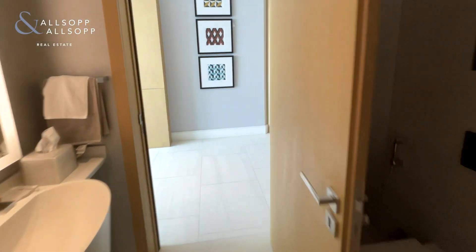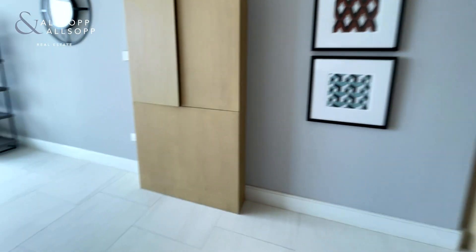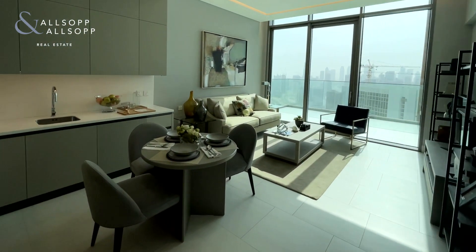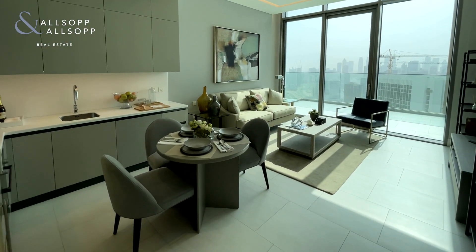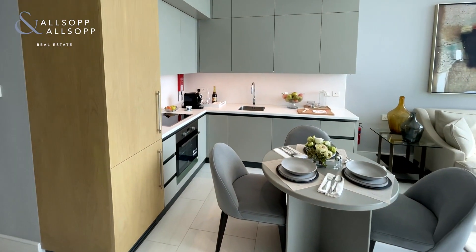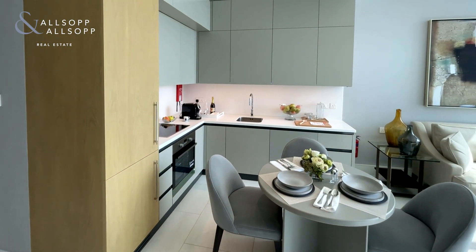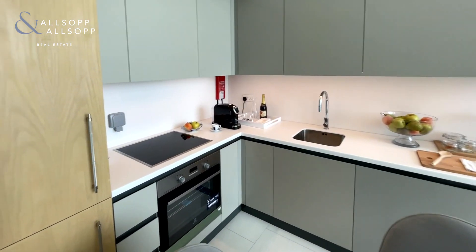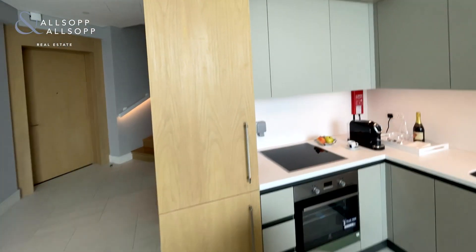The apartment has been very well laid out — it's very smart and there's no wasted space throughout. Here you have an extremely large living room and dining room space. On the left-hand side is the kitchen area, fully fitted with modern appliances: the sink, the dishwasher, the electric cooker, the oven, and also the fridge and fridge freezer.